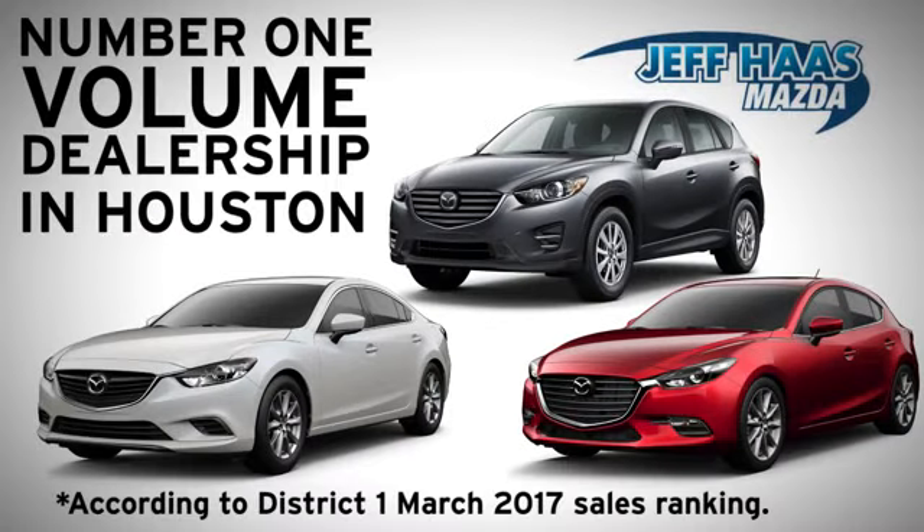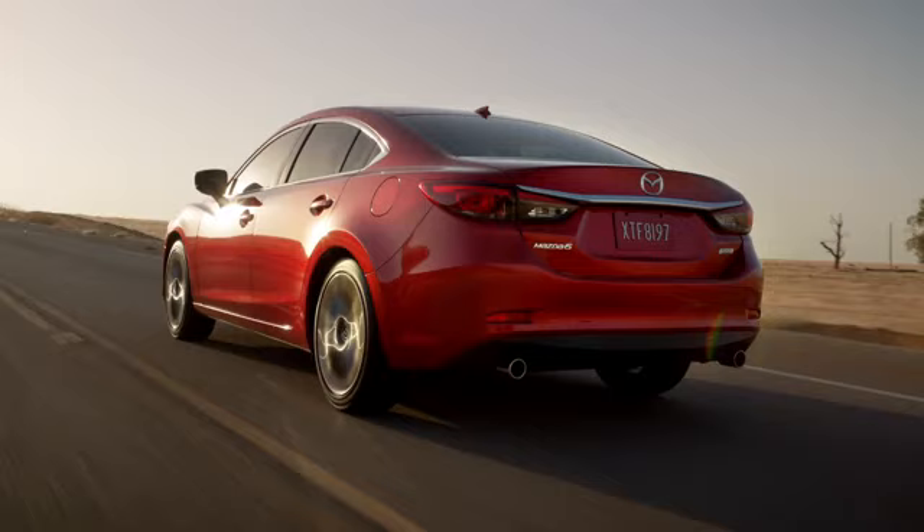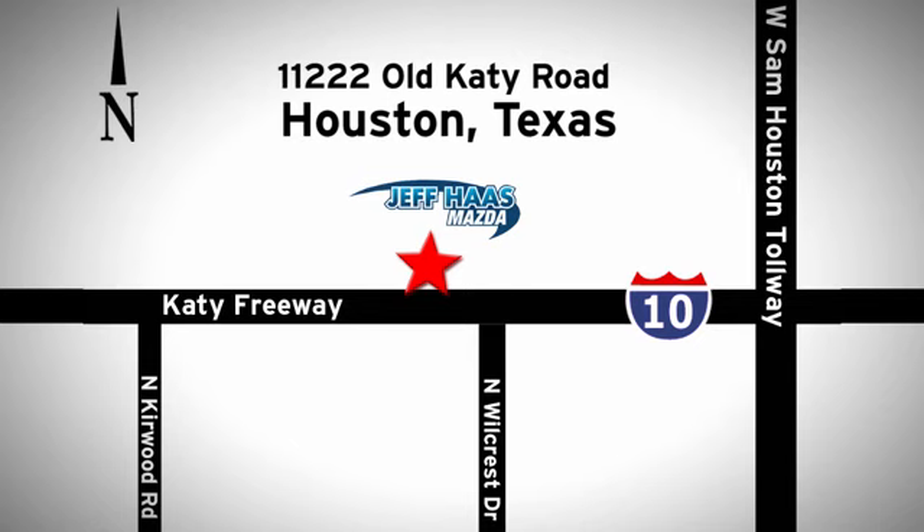Jet Pass Mazda is the number one volume dealer in Houston. We'll do everything we can to make sure you drive away in a quality vehicle at a great price. We're conveniently located off the KT Freeway.